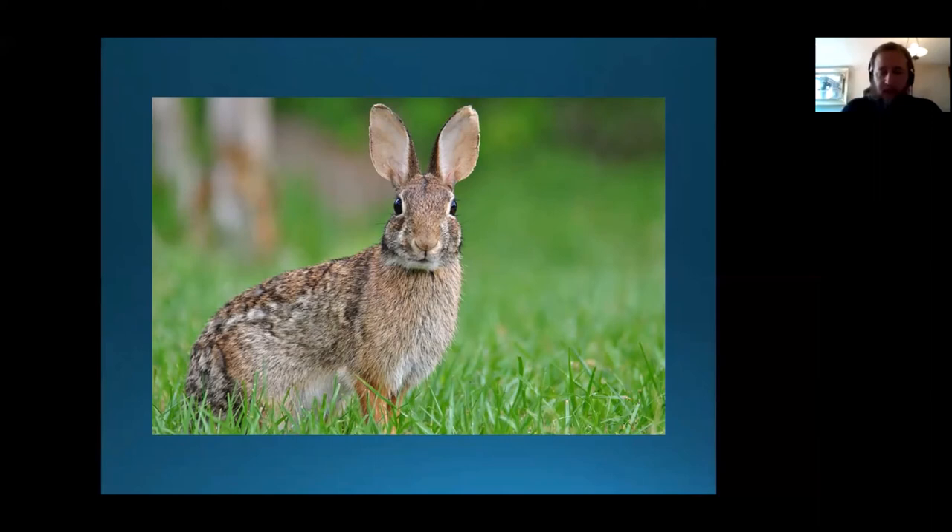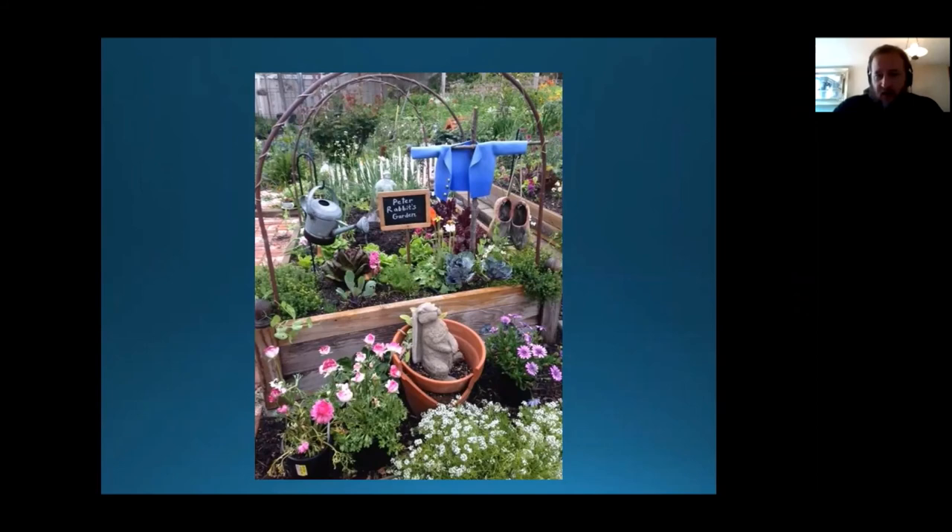Enough rabbits do survive to start poking around in places we may not want them, like Mr. McGregor's garden. There's a reason why some of us need to put chicken wire around our garden plants, and it's not to keep out the chickens. But when rabbits aren't eating our vegetables, they're eating grasses, bark, fruits, buds, flowers, and seeds of many, many different kinds of plants.